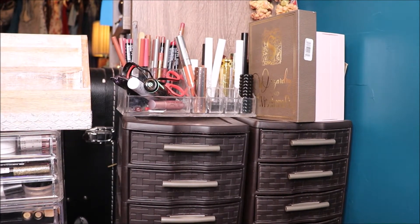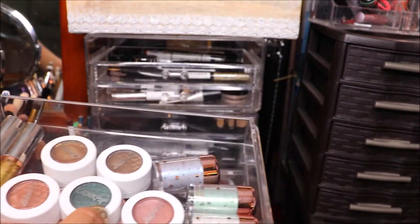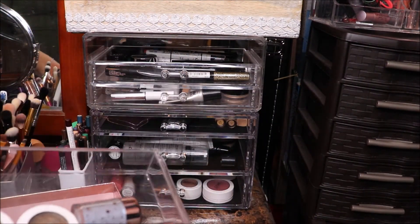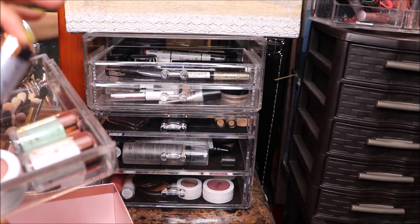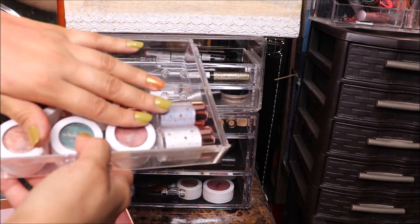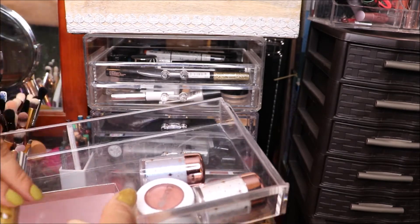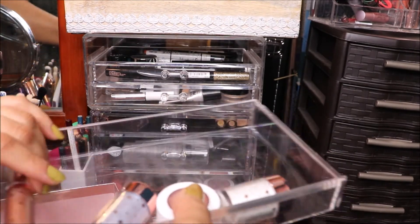Now comes the next part I didn't have before — I'm going to show you where I keep my bronzers, blushes, highlights, foundations, and all that jazz. I'll show you what I had in my stash and the new drawers, then we'll pull out the old and bring in the new. In the single shades drawer, the only ones I'm keeping are these two and Waddles — everything else is going away.